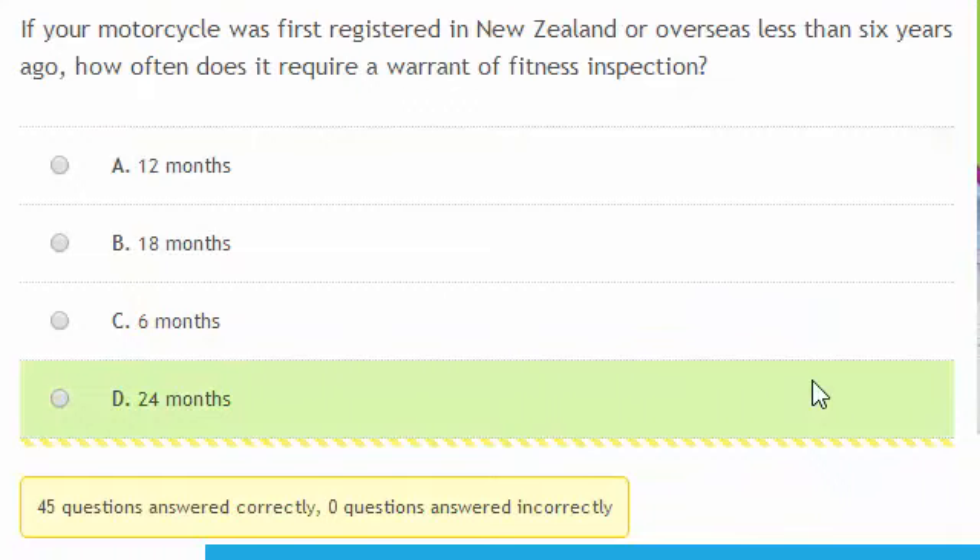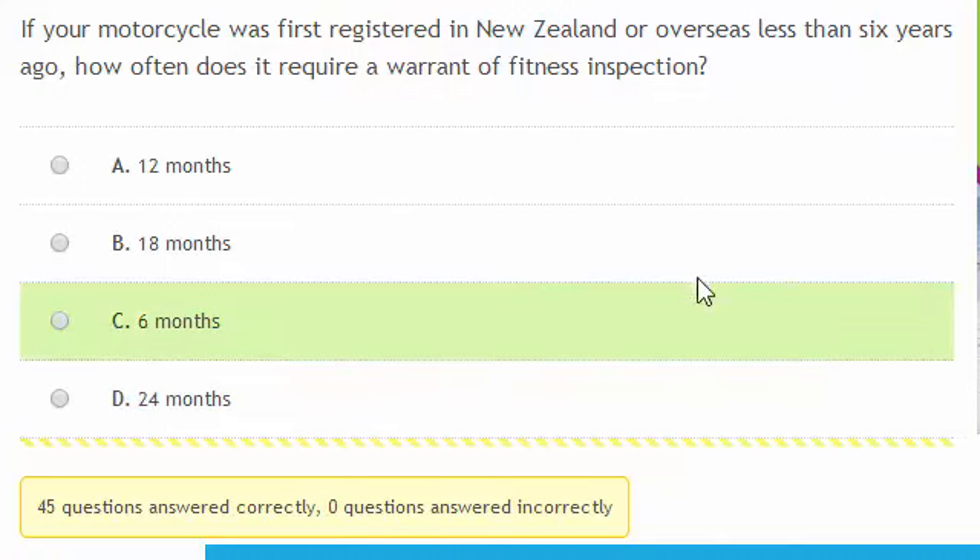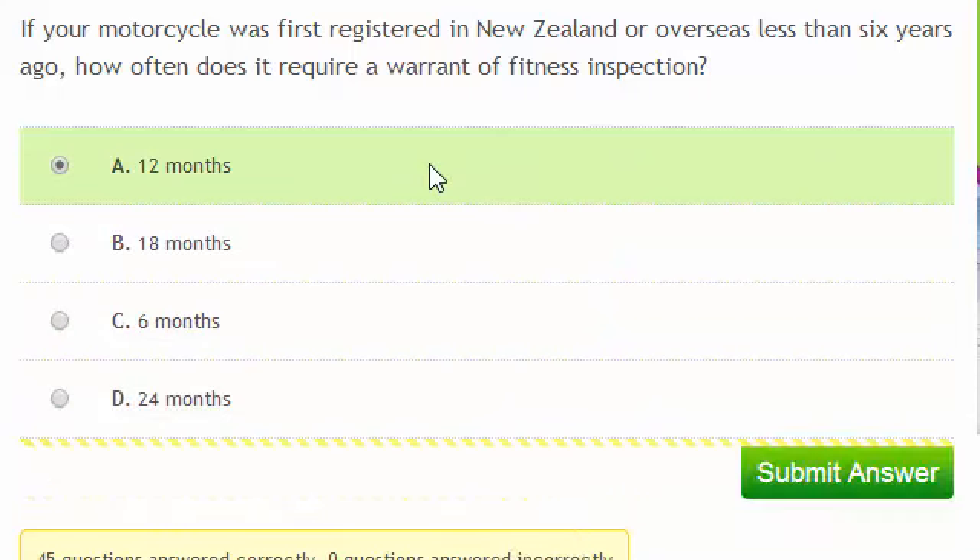If your motorcycle was first registered in New Zealand or overseas less than 6 years ago, how often does it require a warrant of fitness inspection? The answer is 12 months. Any vehicle that was registered after 1st January 2000 only has to have 12-monthly warrant of fitness inspections.